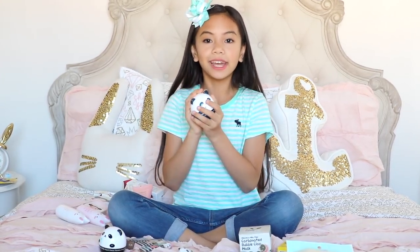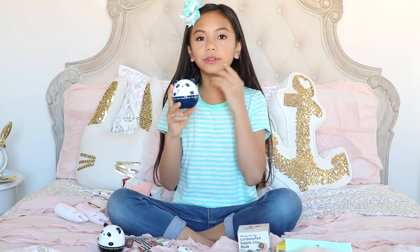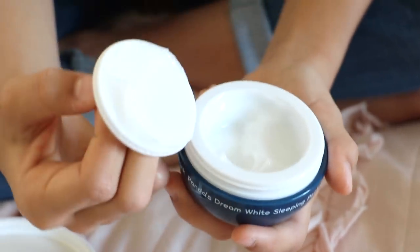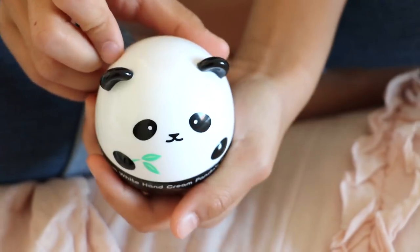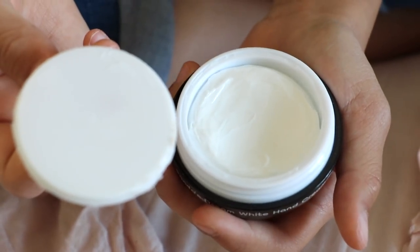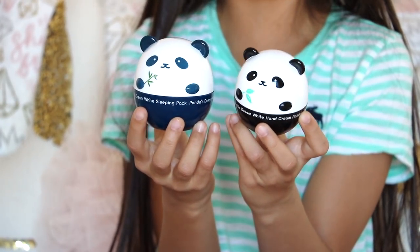Next I have the Panda's Dream White Sleeping Pack. It's like a mask except you don't wash it off — it's also a moisturizer. When you put it on before bed, it helps lighten and even your skin tone. The texture is like a moisturizing cream and keeps skin very hydrated. Then I have the Panda's Dream White Hand Cream for when my hands are dry — the texture is pretty thick and keeps my hands very moisturized. These two are so cute — they're pandas!